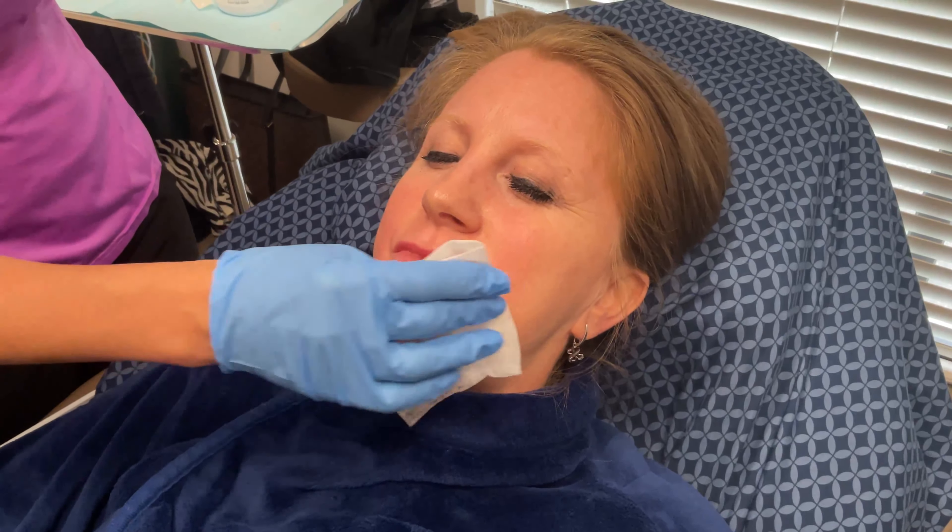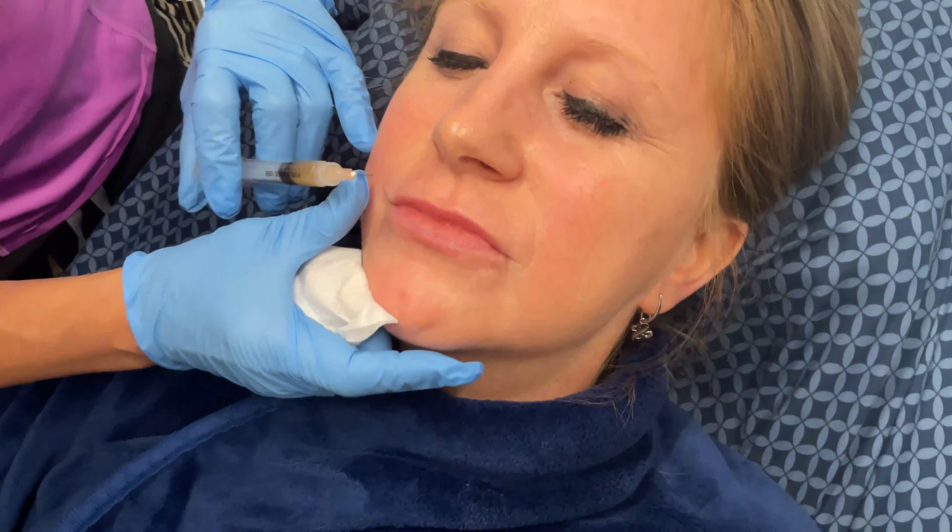Her lips are going to swell — that's totally typical. In about two or three days she's going to be like, where did it all go? But that's when the magic starts happening. The platelets are going to signal to her stem cells to migrate to where they are, and they're going to make her lips even more luscious, but over time.